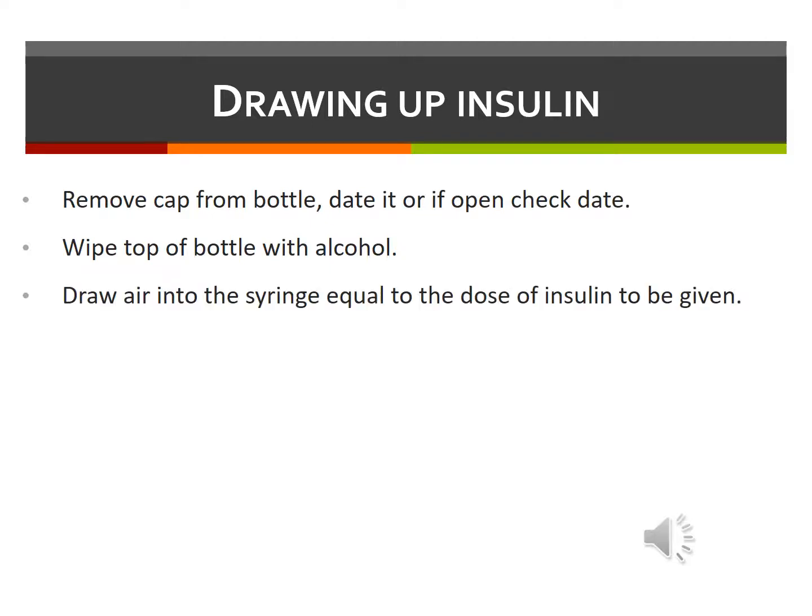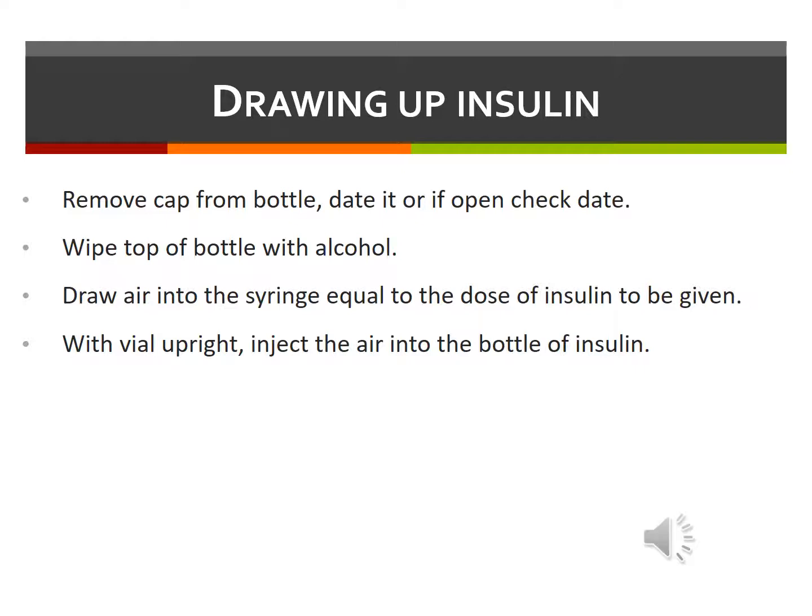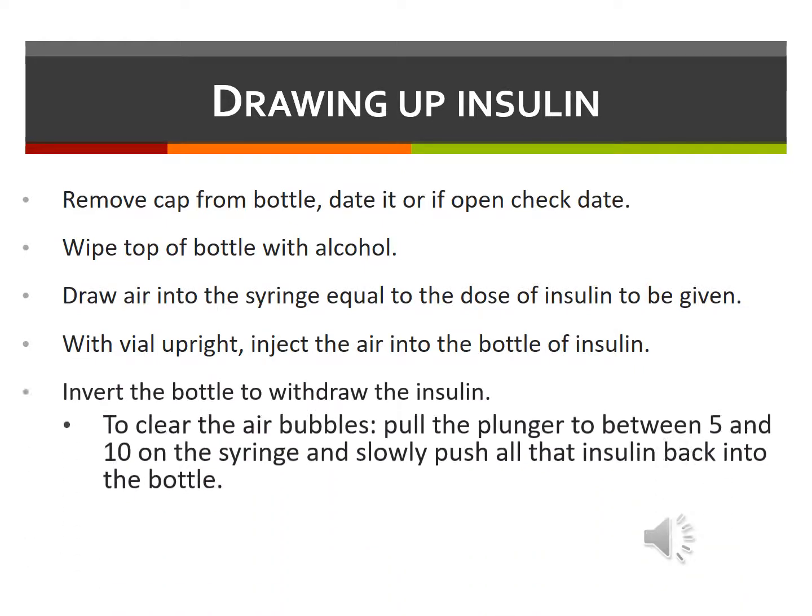Then, draw air into the syringe equal to the dose of insulin to be given. For example, if 4 units of insulin is to be given, draw 4 units of air into the syringe. With the vial upright, inject the air into the vial of insulin. Next, withdraw the insulin while keeping the vial inverted. If you see air bubbles, you can clear them. Pull the plunger between the numbers 5 and 10 on the syringe and slowly push all that insulin back into the bottle. Then, draw the correct dose. If you see that bubbles are still present, repeat this step until the bubbles are cleared.